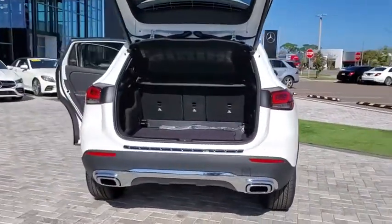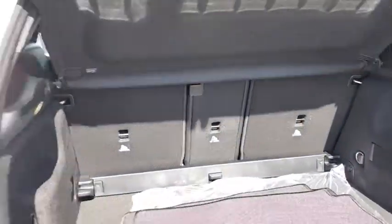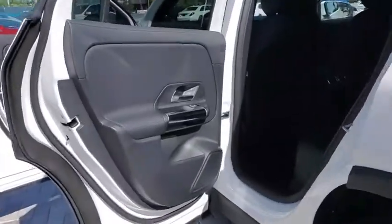Here are some of this vehicle's great options: traction control, power liftgate, power passenger seat, dual airbags, power steering, four-wheel disc brakes, trip computer, electronic stability control, and fog lights.